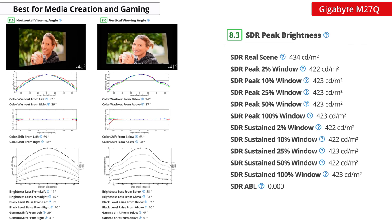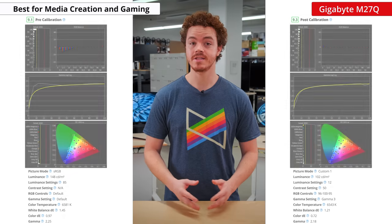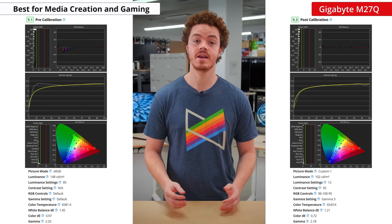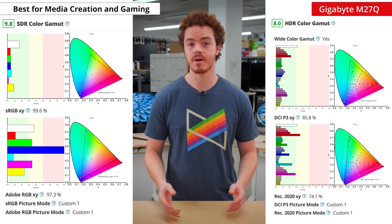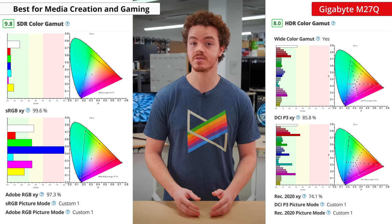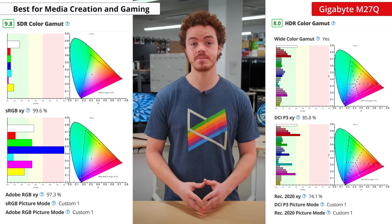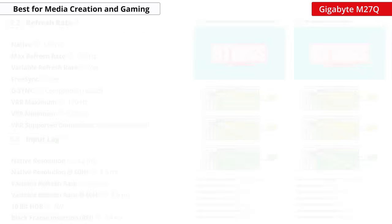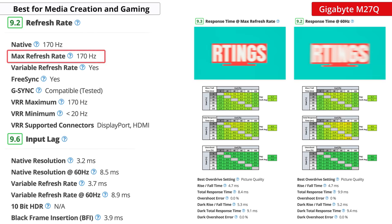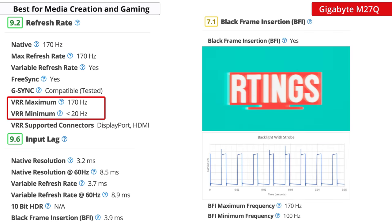However, the viewing angles are great, and it gets very bright, so it'll work perfectly fine in a brighter environment. One aspect of this monitor that really stands out is the color accuracy and color gamut. The M27Q has some of the best Adobe RGB coverage of any monitor we've tested, so it's an awesome pick for professionals working within that color space. It also features an sRGB mode that clamps the color space very well, so you can enjoy a very accurate image if working within that color space. It also has variable refresh rate and black frame insertion, which are great features for gaming enthusiasts.